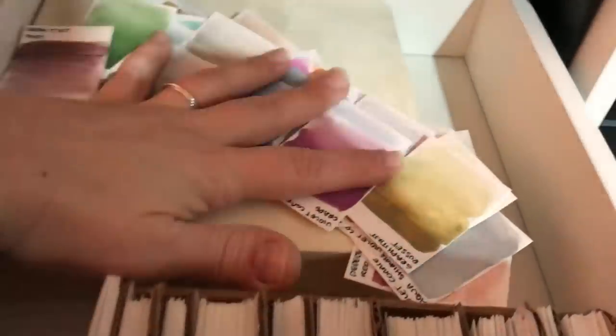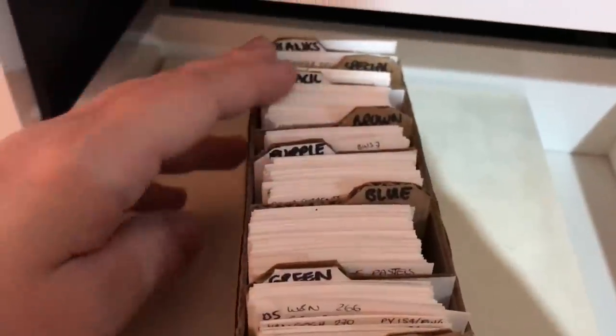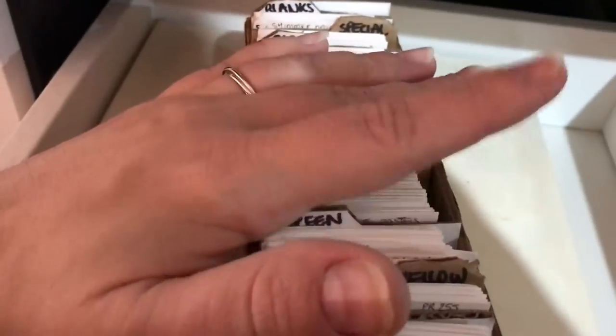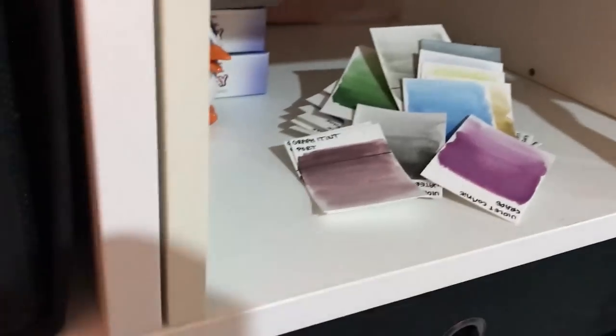This drawer — I just recently did swatches of the paints I hadn't swatched yet. This is where I keep the swatches of absolutely all my paints. So all my yellows, all my greens, purples, blues — everything is in here. If I ever need to know what colors I want to use for a certain thing, they are in here.